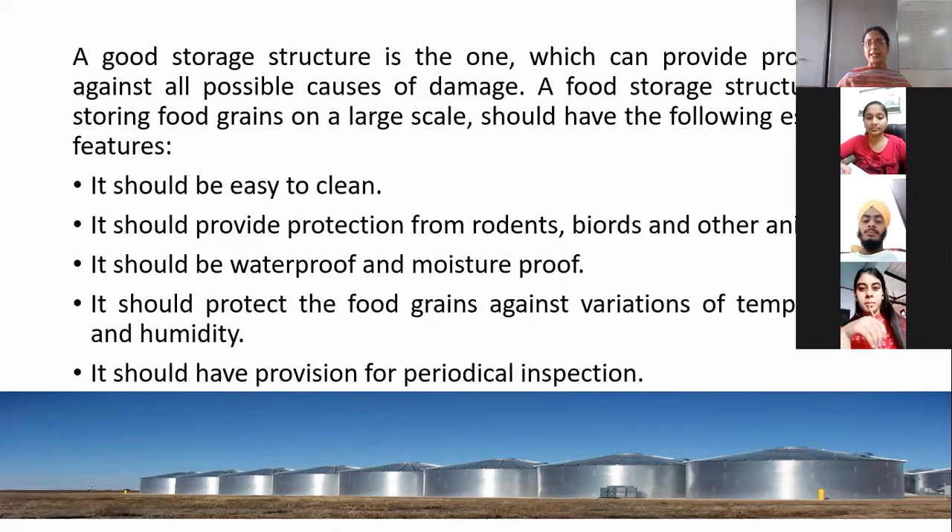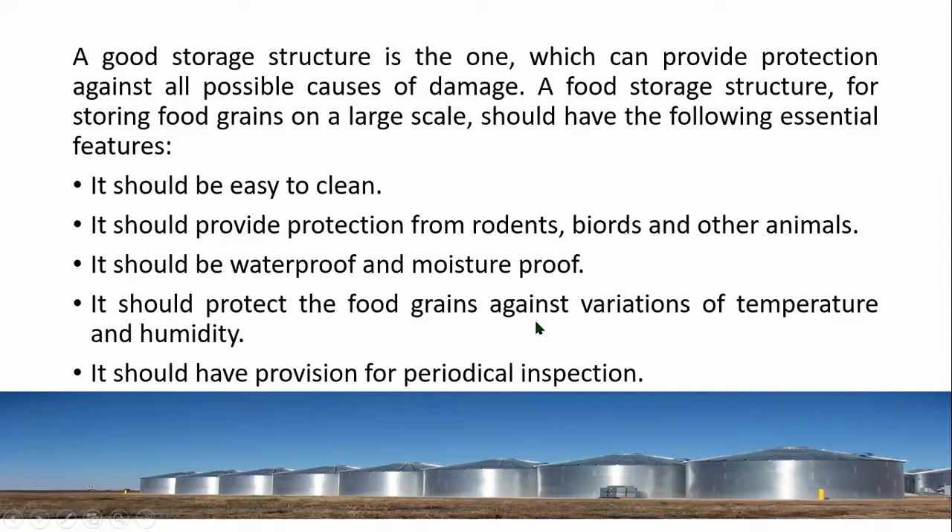The third point is your food storage structure should be waterproof and moisture proof, because moisture or water is the main culprit to spoil food and can cause disaster. The food storage structure should protect the food grains against variations of temperature and humidity. It should also have provision for periodical inspection, as failure to inspect can leave hazards undetected.